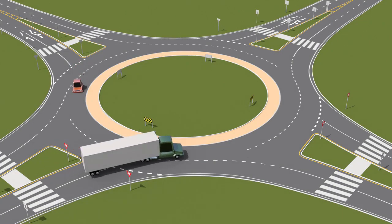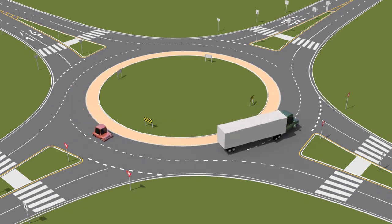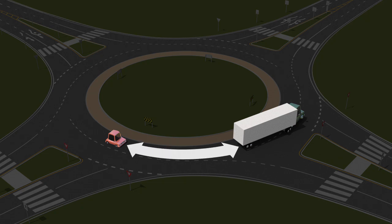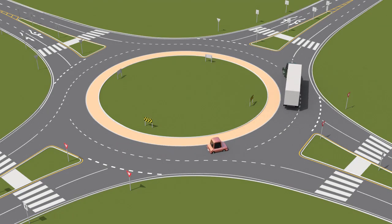While driving in a roundabout, watch for large vehicles that may take up more than one lane. Never pass a large vehicle when there isn't enough room to do so. Give large vehicles extra room to ensure they are able to safely enter and exit the roundabout.